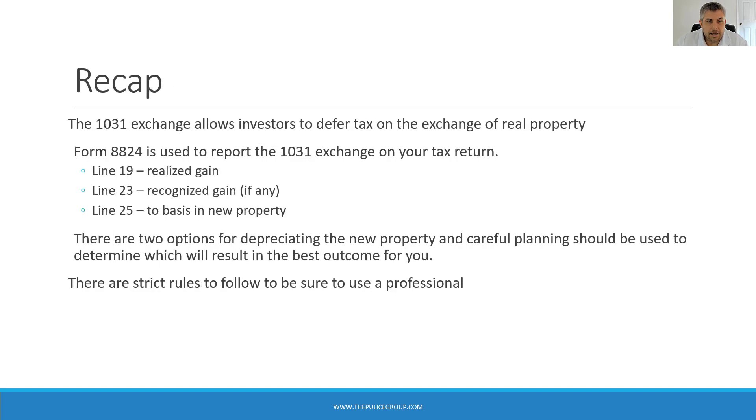To recap: the 1031 exchange allows investors to defer capital gains and depreciation recapture on the exchange of like-kind real property — there are strict rules involved. Form 8824 is used to report the 1031 exchange on your return. Line 19 shows the realized gain, line 23 will show recognized gain if any, and line 25 shows your total basis — the carryover plus excess or additional basis in the new property. There are two options for depreciating the new property, and careful planning should be used to determine which will result in the best outcome. Performing a 1031 exchange is not something you want to try to do on your own — be sure you're working with professionals.